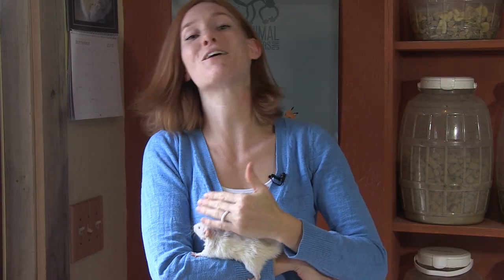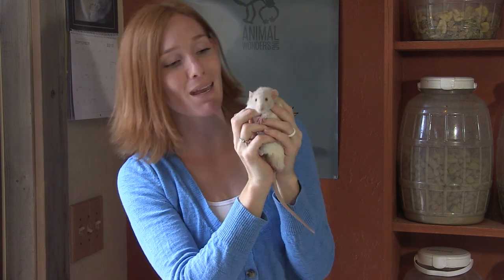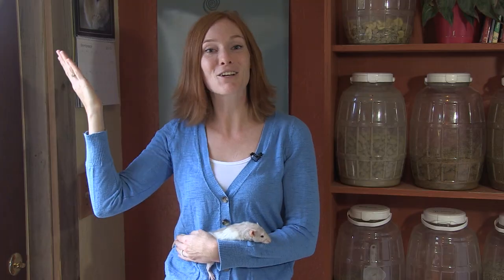The amazing Rattus norvegicus has followed us around the world, and if you've ever gotten to know one personally, I think you'll agree that they are a unique, amazing, and lovable animal. Thanks for learning about rats with me and Pimms. If you'd like to go on an adventure with us every week, subscribe to our YouTube channel, Animal Wonders Montana. Or if you have any questions for me, you can find me on Twitter, Tumblr, and Facebook.